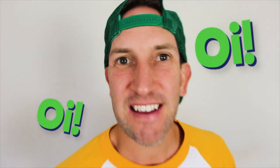Aussie, Aussie, Aussie! Aussie is a friend of yours, and he's a friend of mine.